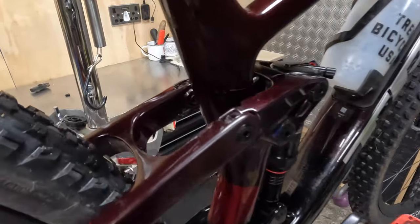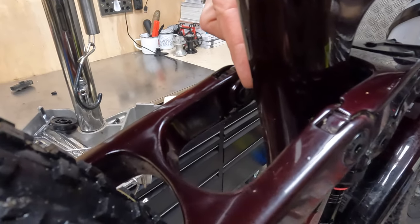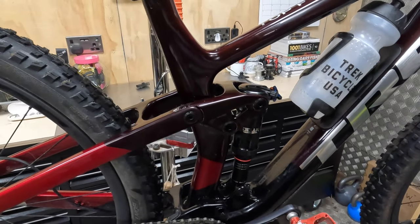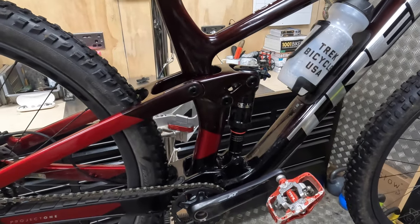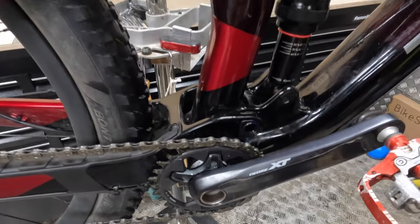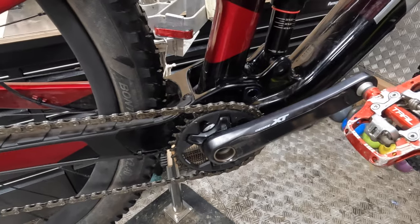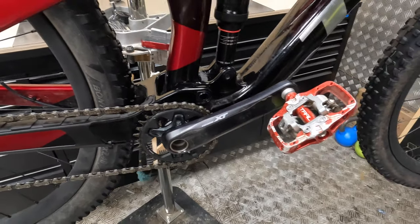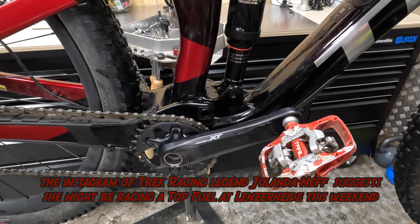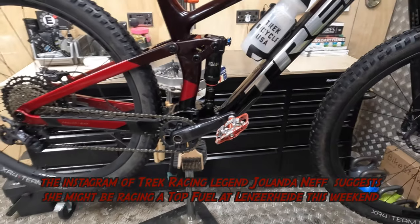Around the back there's a little Minolink on the back of the rocker link which lets you slide the seat stay backwards and forwards — changing the angles by 0.5 degrees and the BB height by 7mm. We're now back to a threaded BB Plus, and while it comes with a 32 tooth ring as standard, there's now clearance for a 36 tooth chainring if you've got the watts to make that work for you.